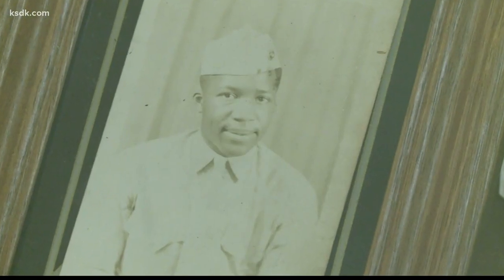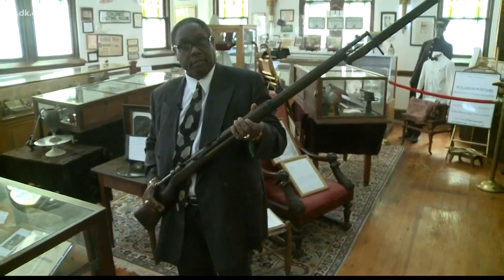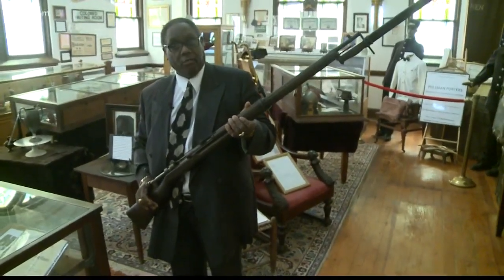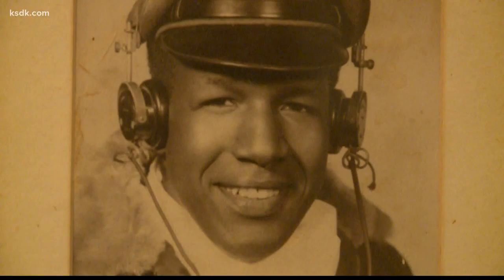There's World War II memorabilia from black Marines like Godfrey Wilson, including a Japanese rifle brought from Pearl Harbor before they threw the weapons in the ocean. There are also several walls of the unknown — Riley doesn't know who these people are. Maybe you will if you visit.